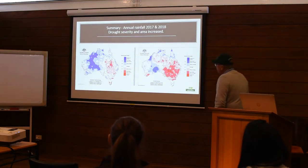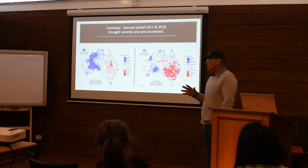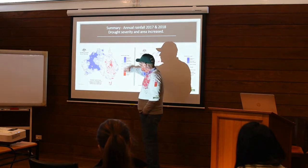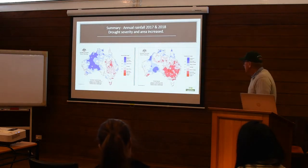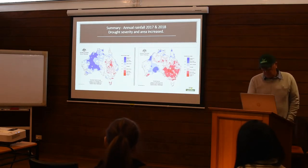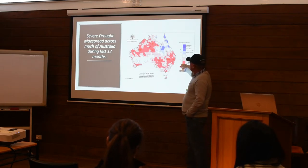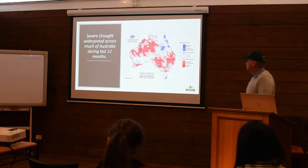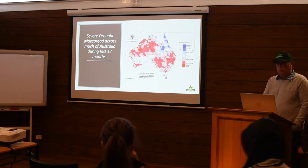The drought in Scone sort of started - it probably started to progress on its journey in autumn 2017. There was some mild drought starting in 2017 which progressed to a more severe state last year. Looking at the last 12 months of rainfall deciles, in lots of areas in New South Wales it's very much below average - the lowest ever recorded. It's certainly a very significant drought at the moment and unfortunately it's not over yet.